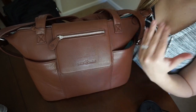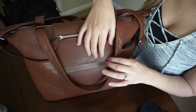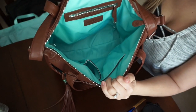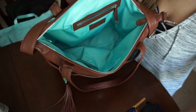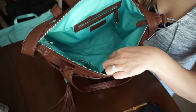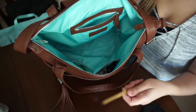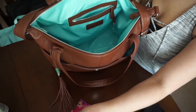Now that the bag is empty, I'm going to fill up the three pockets. In this small pocket I add my EOS lotion, friction pen, perfume, and fresh light. In the back zippered pocket I add my nail file and feminine products.